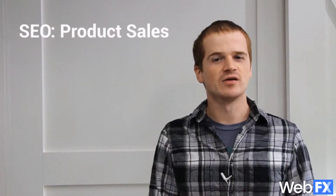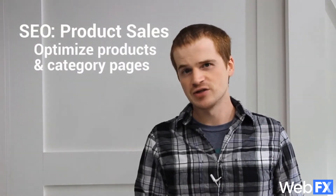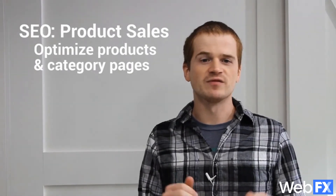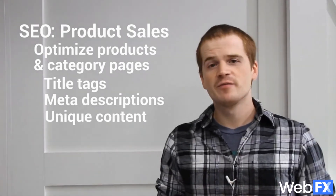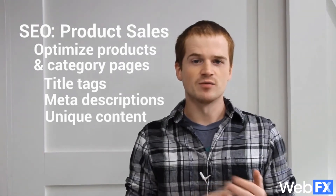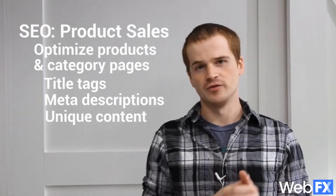For B2C companies, selling products online is one of the easiest ways to make money. To make SEO work for you, start by optimizing every single product and category page on your site. Make sure Google and users can tell what each page is about by using descriptive title tags, meta descriptions, and unique content. By optimizing every page, you tell Google everything it needs to know to show your products in search results. That means more customers see the pages that let them buy, which means less opportunity for them to fall through the cracks.